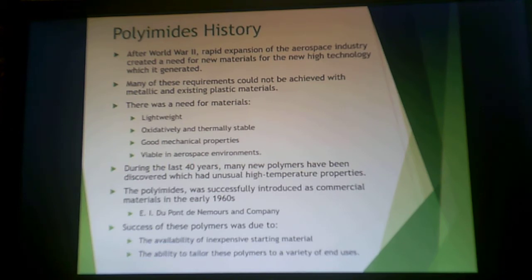After World War II, there was rapid expansion of the aerospace industry, so new materials were needed — things that were lightweight, oxidatively and thermally stable, with good mechanical properties, viable in the harsh environments that aerospace experiences. In the last 40 years, there have been many discoveries of unusual high-temperature polymers. When it came to polyimids, these were introduced in the 1960s by DuPont. These polymers are successful because of relatively inexpensive starting materials, and changing out the various different monomers gives you the ability to tailor these polymers quite widely.